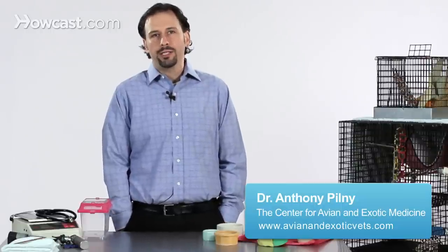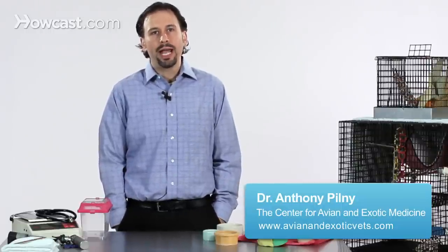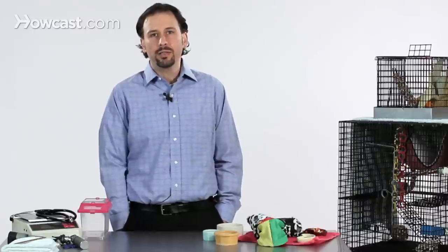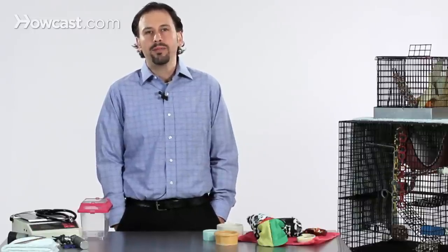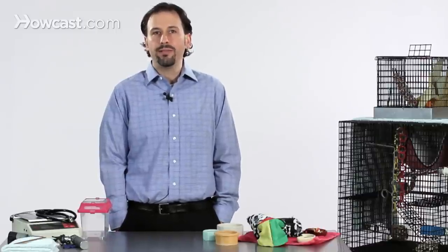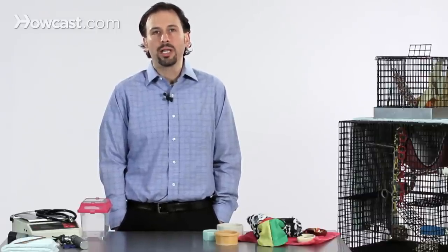Picking an appropriate sugar glider cage is very, very important, as you're going to have this pet for hopefully 12 to even 15 years with good care, and their captive environment in the cage setup is going to be one of the most important things that will help promote longevity and well-being in your sugar glider.